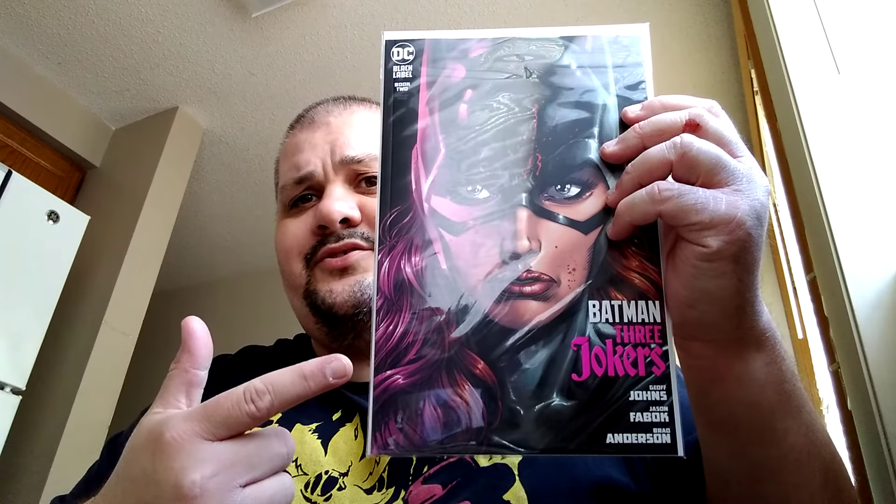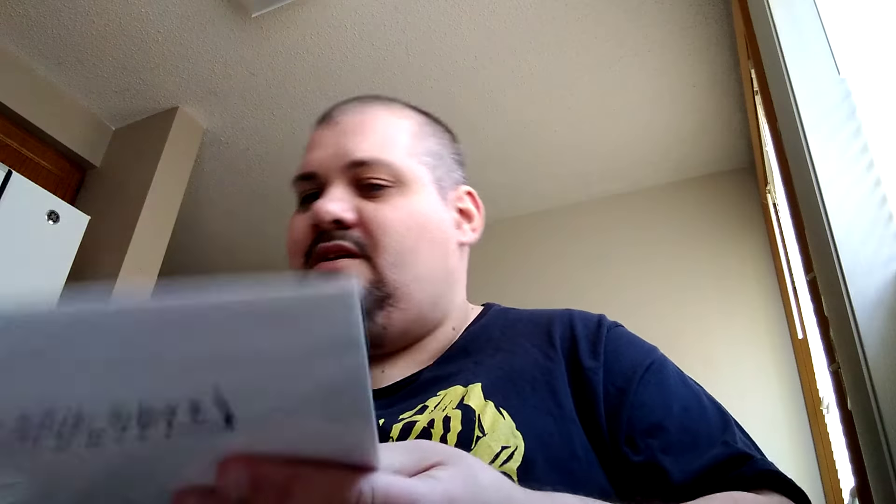I got another issue — book 2 of Batman: The Three Jokers. This will be my reader copy. The other two will be put in the collection.